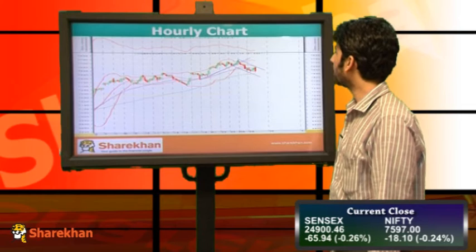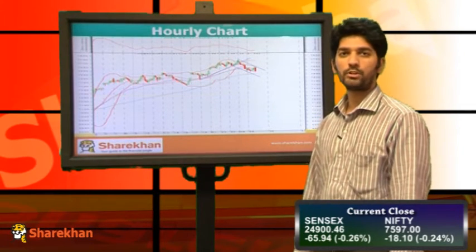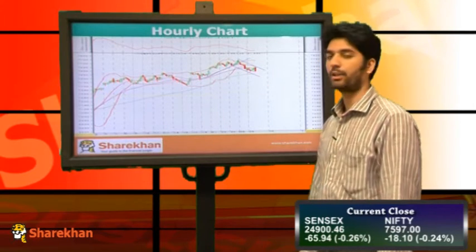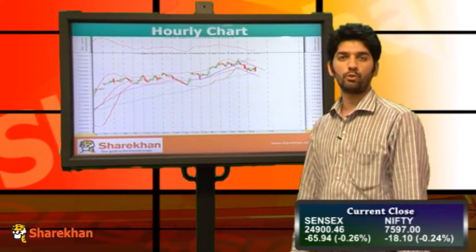The hourly Bollinger Bands have started expansion after a significant contraction, which suggests that a sharp move is in the offing. The overall setup suggests that the move is likely to unfold on the downside. We expect Nifty to head lower in the next few sessions and can test the level of 7405.